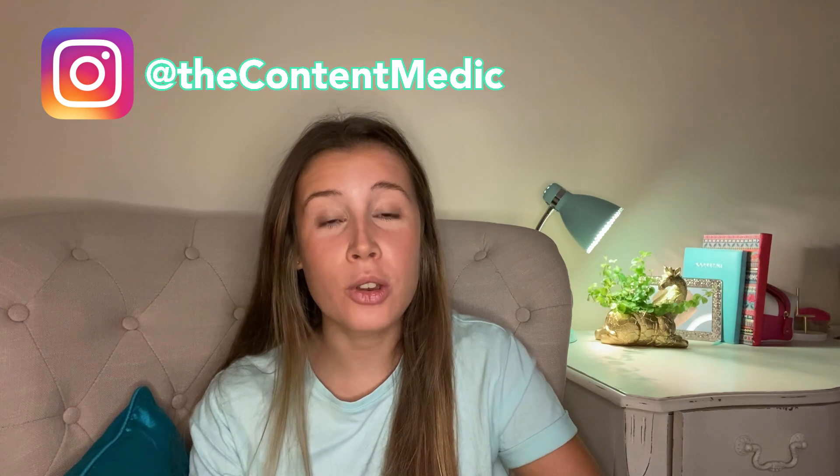Hey guys, welcome back to another of my YouTube videos. If you're new here, you're really welcome. My name's Laura and this video is one that I've got lots and lots of questions asked about, and I thought it would be a good idea to answer all your questions in this video.